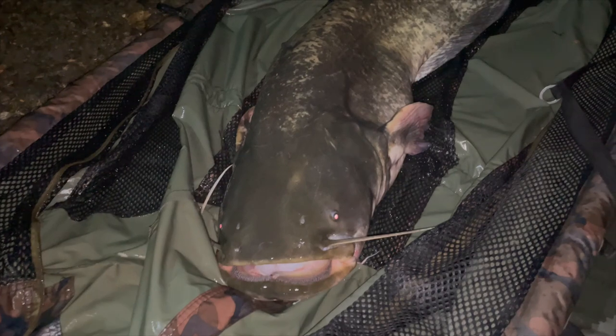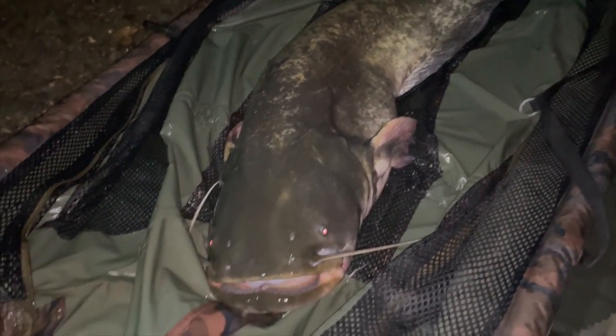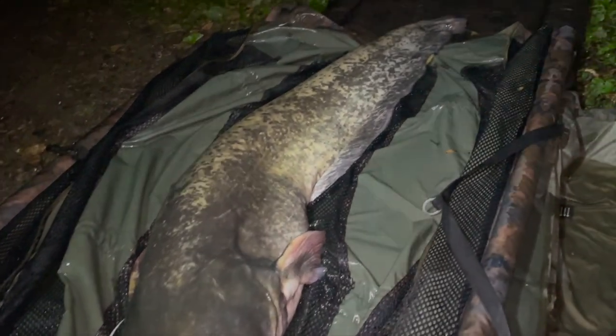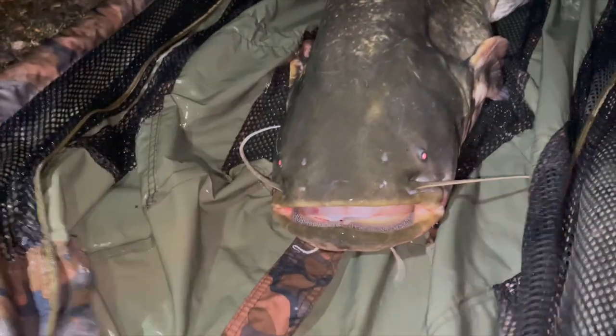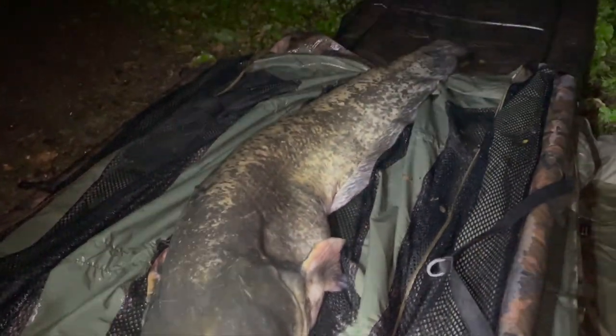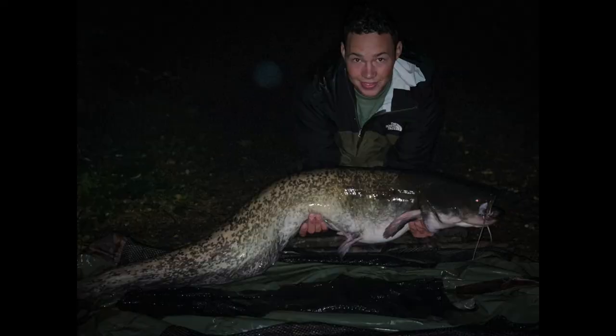1 o'clock in the morning - this rod's been back out 5 minutes and we've just landed a 32.6 pound PB catfish. Absolute beast - let's get some stills.